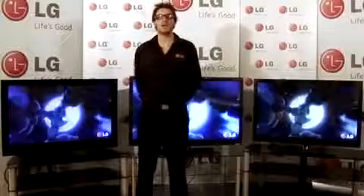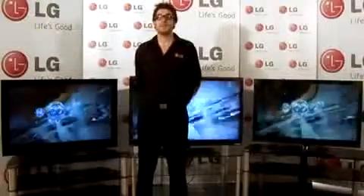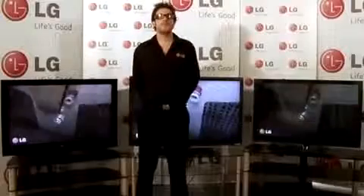All LG TVs come with Freeview built-in, apart from the LF7700, which has built-in FreeSat.